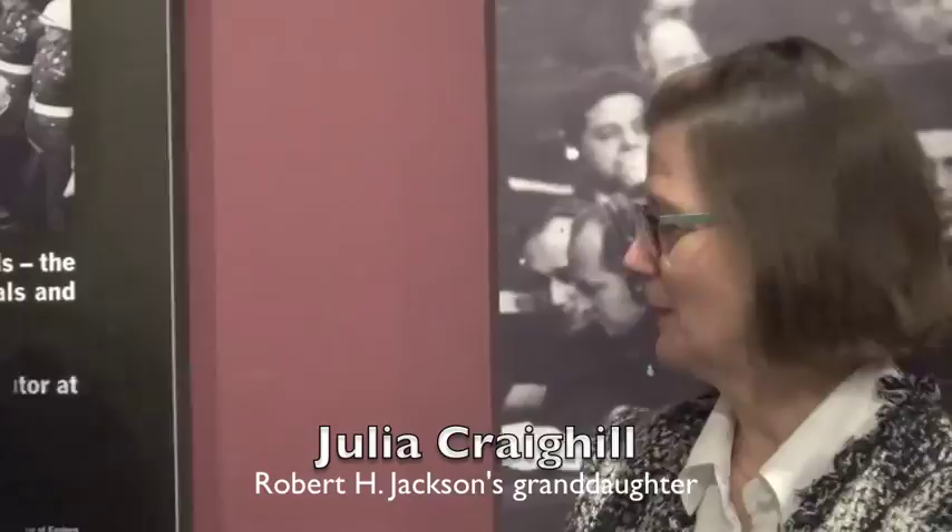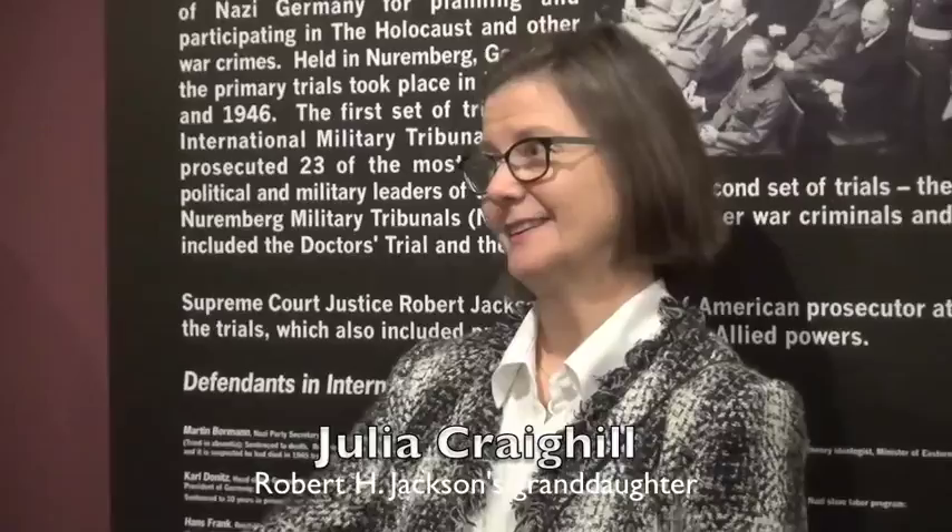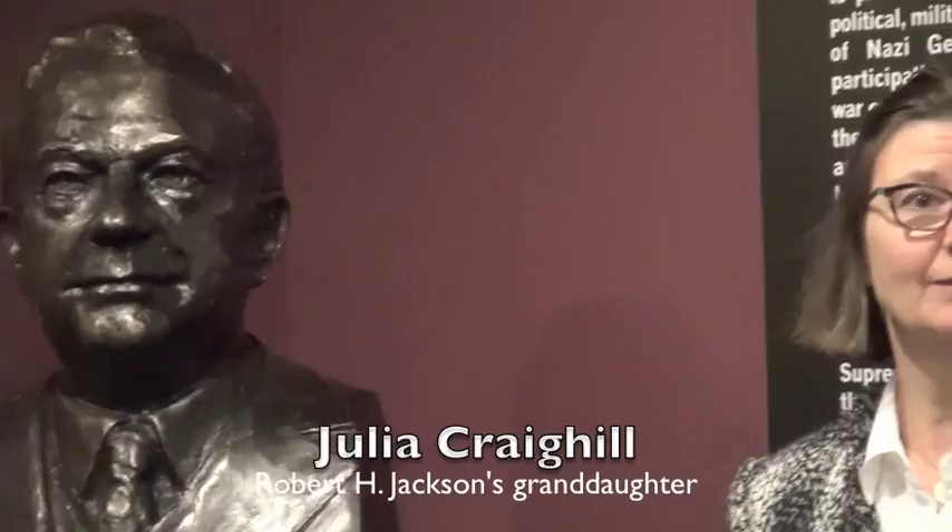I want to thank everyone involved in this. Professor Benedict, this is a great honor and a really extraordinary and beautiful replica of my grandfather. I unfortunately was never able to meet him, but I grew up steeped in learning about him. I know that my mother was very pleased to see this original done in Jamestown — it's very expressive and she really felt that it captured a lot of the energy that her father had. So thank you very much.